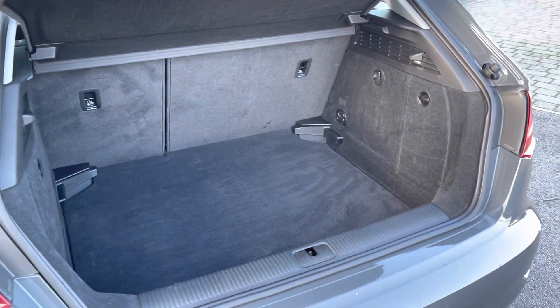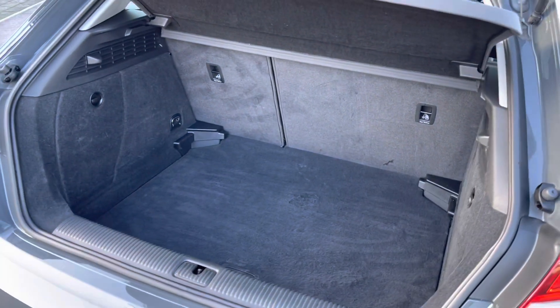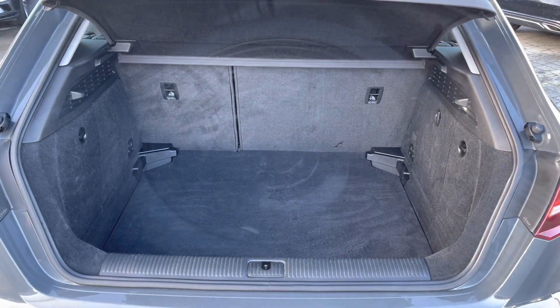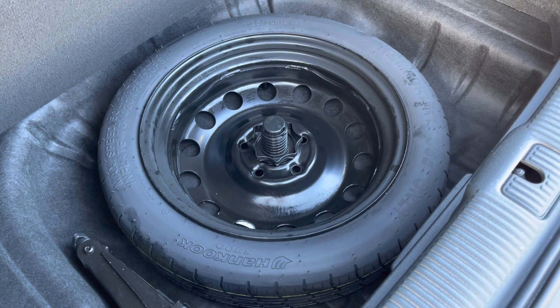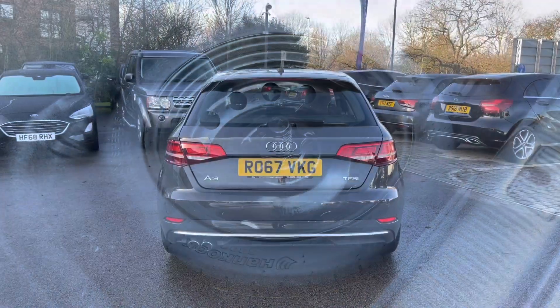380 litres could comfortably accommodate multiple carry-on suitcases or cater for a range of additional activities. As you can see, there is plenty of space here. Lifting up the boot flooring will also reveal a spare space-saver wheel, which is ideal if you ever find yourself caught out.